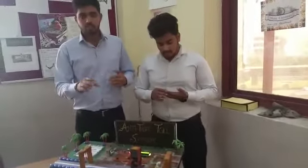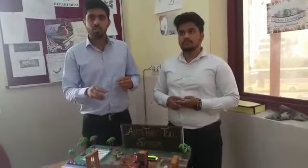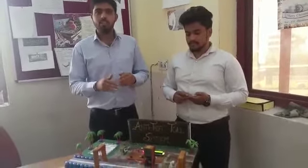We have made a toll system that is automatic and uses a microcontroller. We have 3 cards shown here. The first card is a portable card.